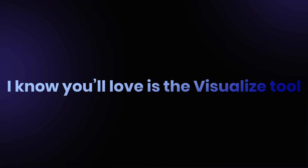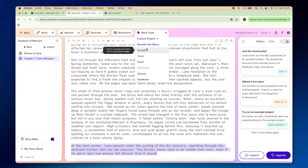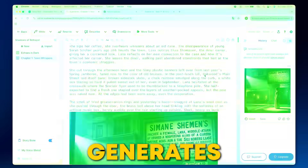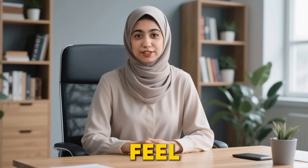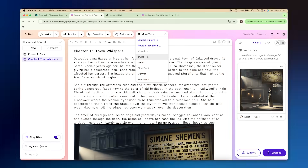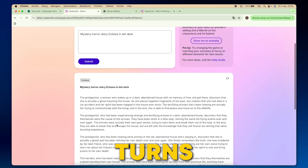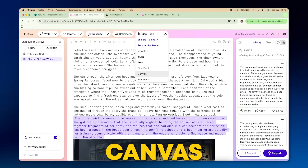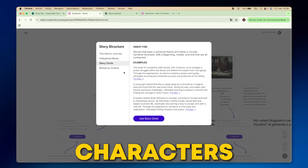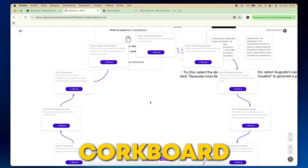One feature I know you'll love is the Visualize tool. All you need to do is select a part of your story, click Visualize, and PseudoWrite generates an image that reflects the scene you wrote. It's a great way to get a visual feel for your story and add extra depth. And then there's the Twist tool, where you can add surprises or unexpected turns to your plot. And if you want to organize your thoughts, the Canvas tool lets you visually map out your characters, plot points, and everything in between. It's like your own creative corkboard.